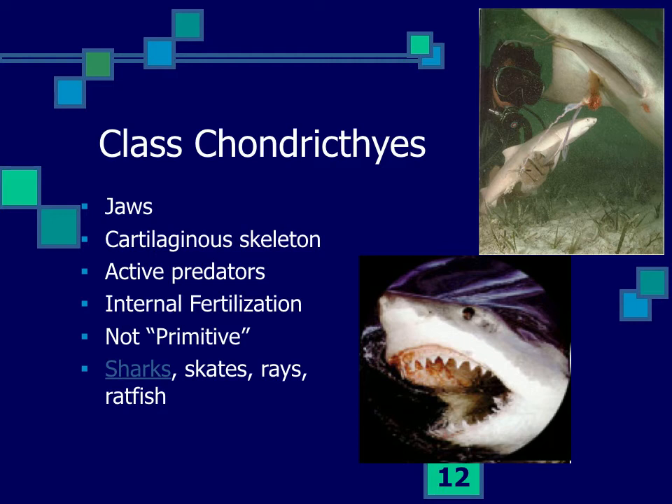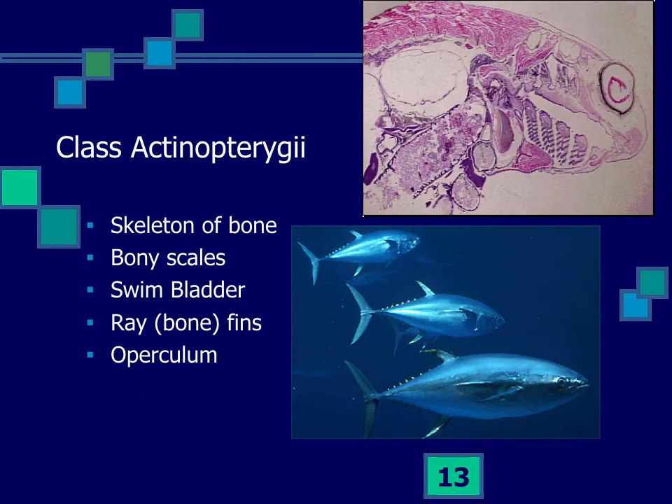Some of the largest fishes are cartilaginous fishes — whale sharks and basking sharks — quite large, well developed, and not at all primitive. Then there are bony fishes, which have true bone — a really durable material, though heavy. One group, the Actinopterygii, not only have a bony skeleton but also bony scales.